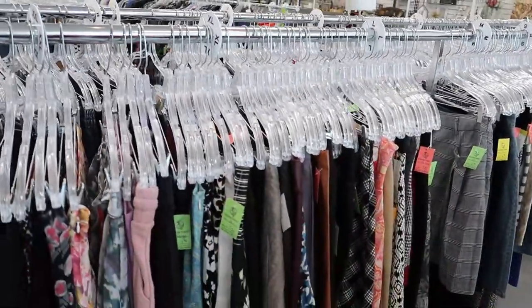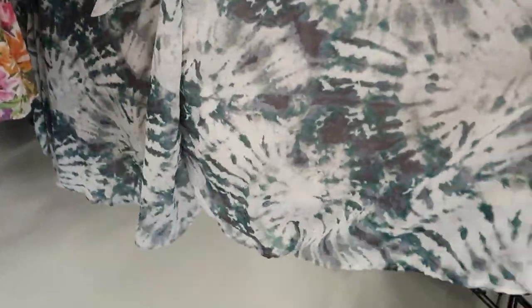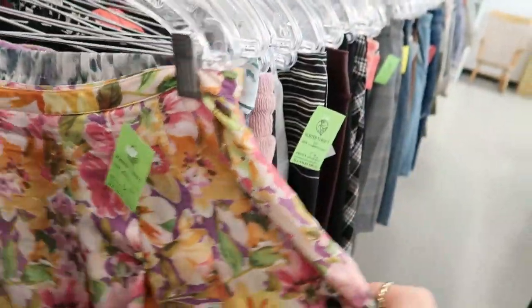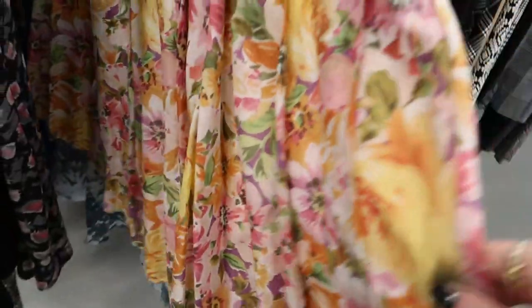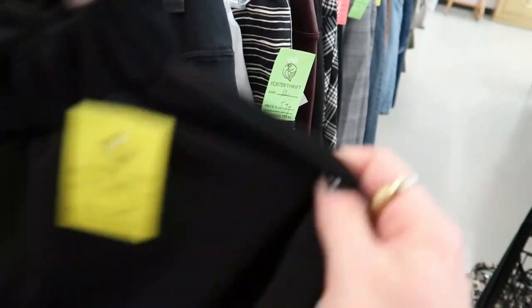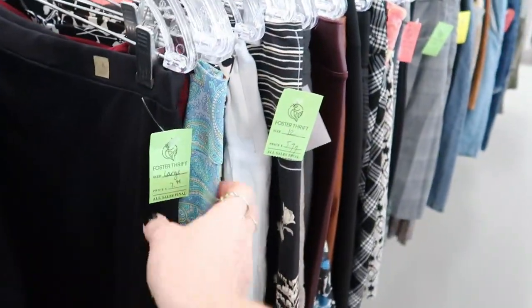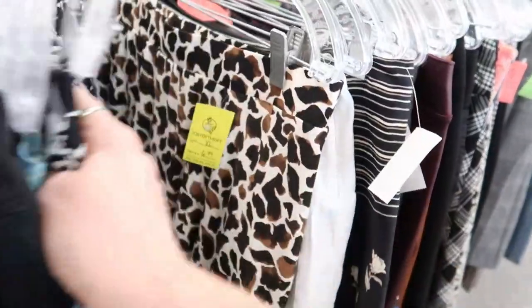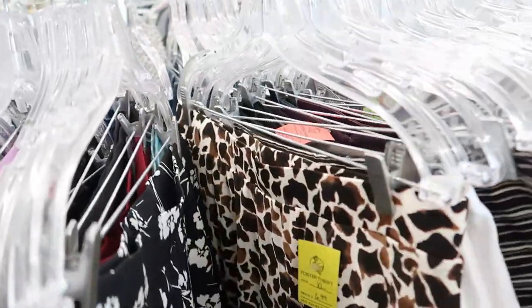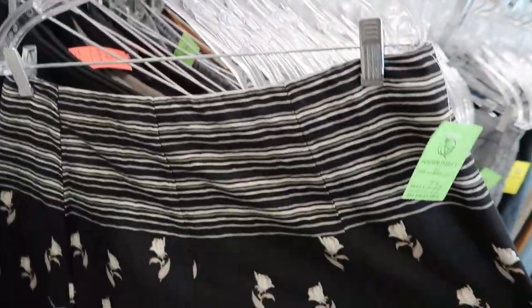Now let's take a look in the skirts. Everything is organized by size in this store. I tend to like to look through every size in a thrift store because you never know when other shoppers could put something back in the wrong size section, or things could be tagged a different size than you would normally wear but would still fit you. I always bring measuring tape and I'll take quick measurements if I'm not sure about something. And as you saw, they do have a fitting room here so we'll jump in there for anything we want to try.